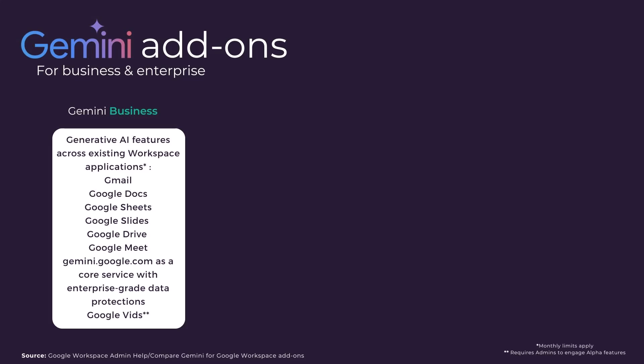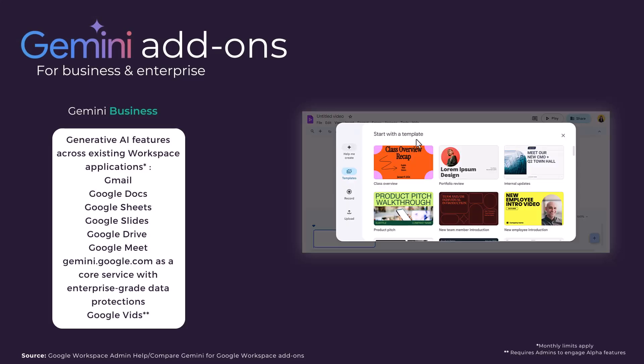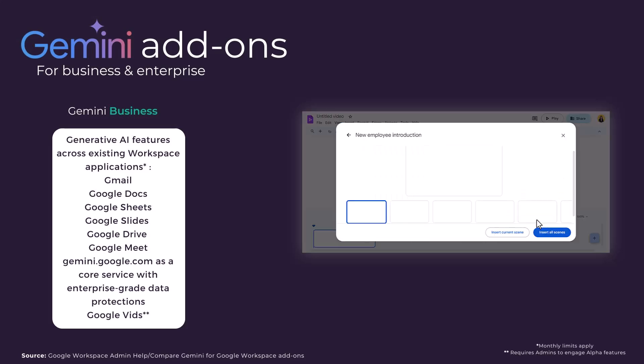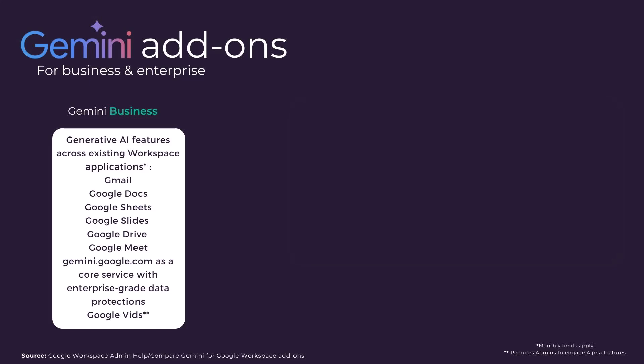Within the last week we have seen the arrival of Google Vids as part of the alpha features for this add-on, a whole new Google application for creating video with both AI and non-AI functionality. You'll definitely hear more from us about this new application in future.